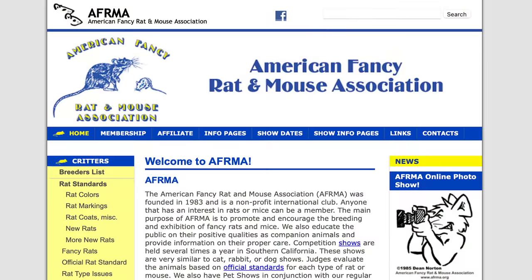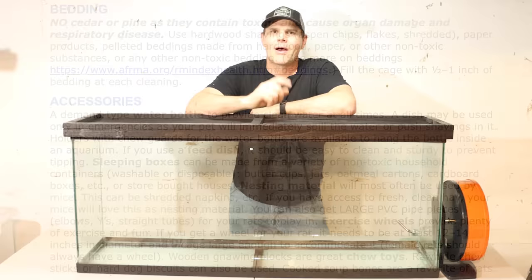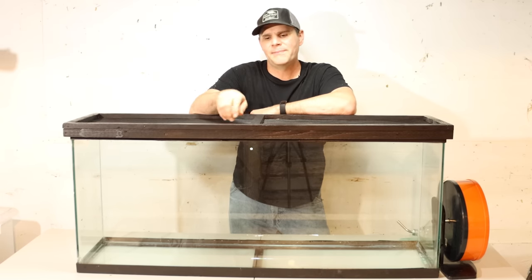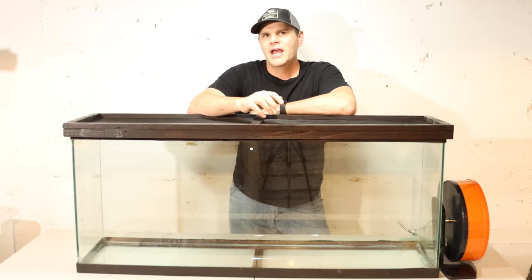Starting with the bedding — according to the American Fancy Rat and Mouse Association, they have a website that gives really great information on proper care of mice and rats. They recommend you don't use cedar or pine, as they contain toxins that cause organ damage and respiratory disease. They recommend filling your cage with half to one inch of bedding made from hardwood. After talking to several serious mouse and rat breeders, they say their favorite bedding material is made out of alder.